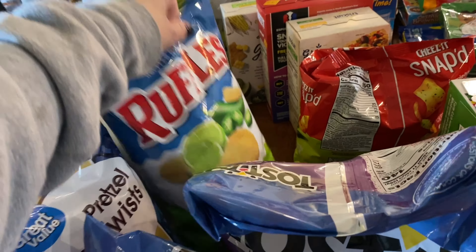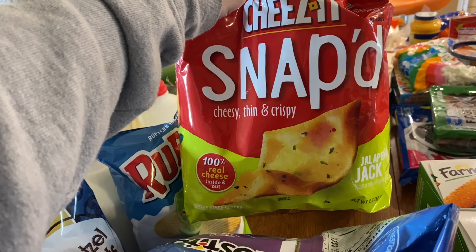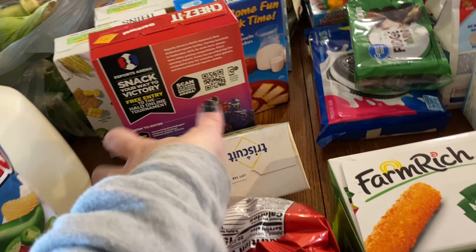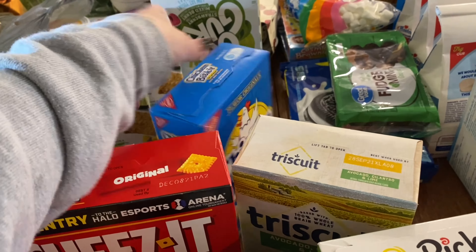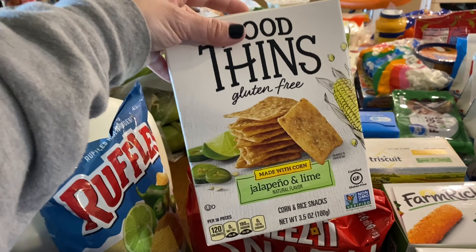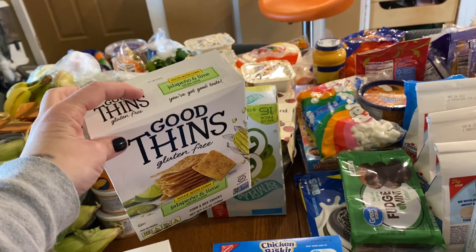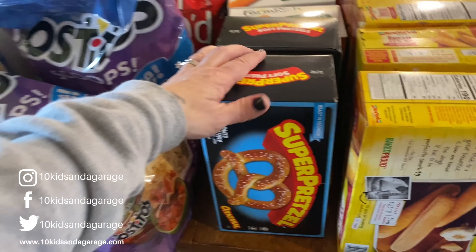I got two bags of lime and jalapeño chips — they sounded amazing. I've never tried these before — they're the Snapped cheesy thin crispy jalapeño jack. If you can't tell, we like spicy foods — most of my kids do. I also got an avocado cilantro and lime dip and some bean dip. Miles really likes the cheese dip. Everybody in my house likes the Chicken in a Biscuit crackers. I also got the jalapeño lime crackers — a friend introduced me to them, they're amazing, and my kids were mad when they ran out, so I got two boxes.